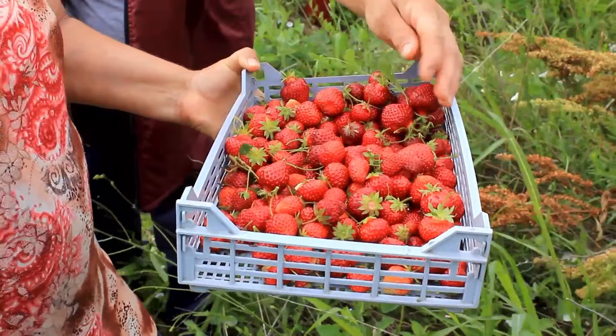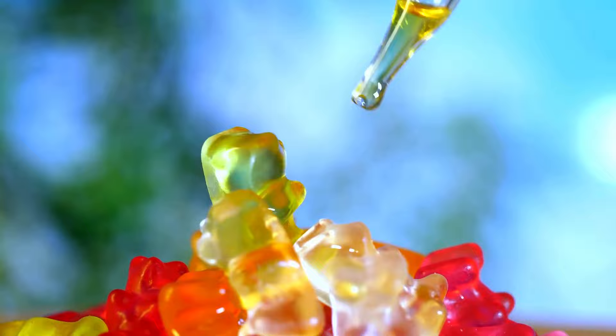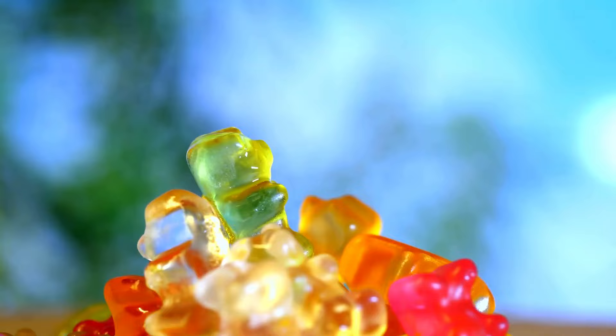Gummy bears are made from boiled pig bones. Boiling the bones of pigs and cows releases gelatin, a protein also found in ligaments, skin, and tendons. Gelatin is not vegan, as it is derived from these animal byproducts. Any gummy candy or gelatin dessert is likely to contain natural gelatin produced using this method.